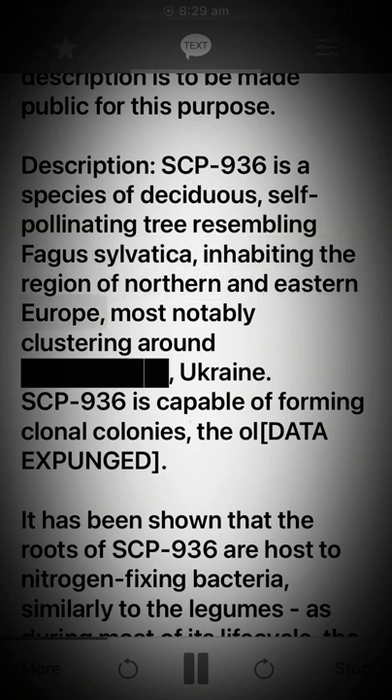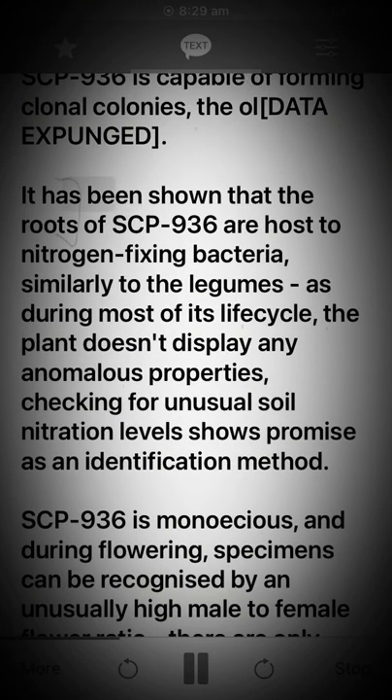Description: SCP-936 is a species of deciduous, self-pollinating tree resembling Fagus sylvatica, inhabiting the region of northern and eastern Europe, most notably clustering around Ukraine. SCP-936 is capable of forming clonal colonies. [DATA EXPUNGED]